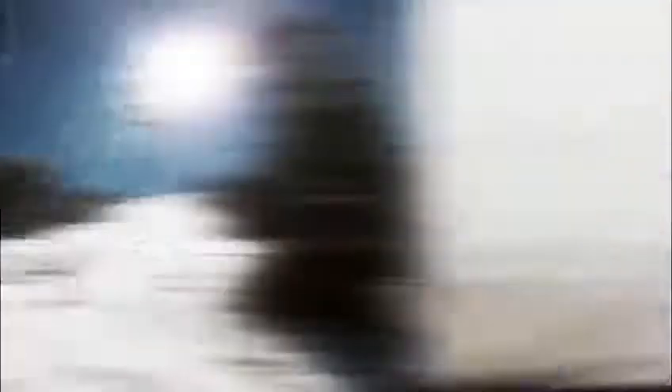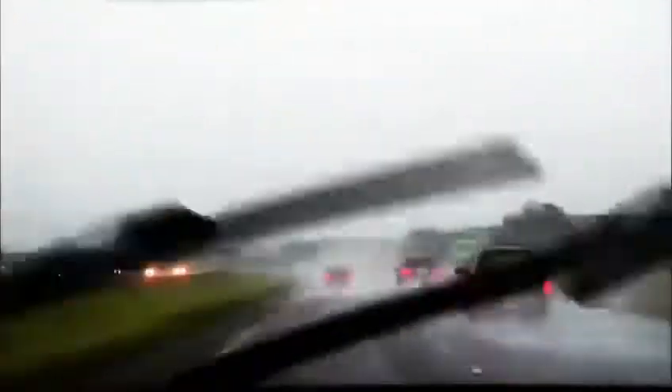They're great for a snowy winter day, during a foggy, rainy drive, even activities on the brightest, sunny day. The glare is gone!